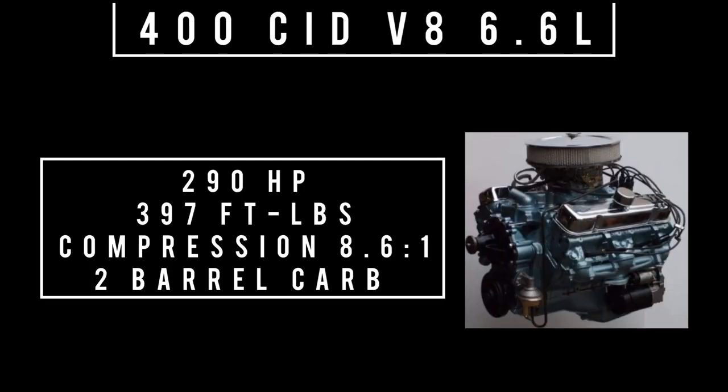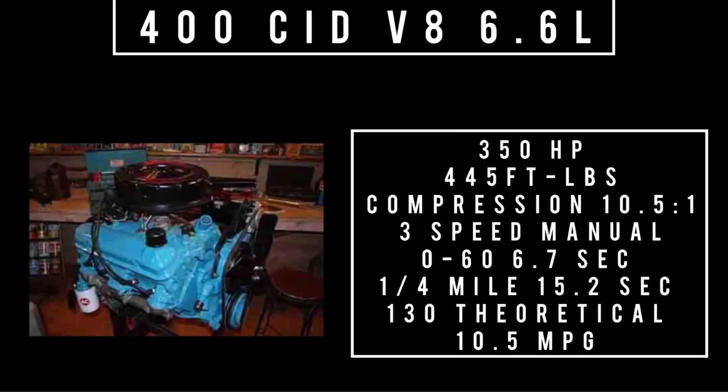Moving on to engines — there were two engines you could choose from, but you could configure them differently. The 400 cubic-inch displacement V8 makes 290 horsepower and 397 foot-pounds of torque with a two-barrel carburetor at 8.6-to-1 compression. If you bumped it up to a four-barrel carburetor, horsepower improved to 350 and torque to 445 foot-pounds, with compression moving to 10.5-to-1. Mated to a four-speed manual, the Grand Prix does 0 to 60 in 6.7 seconds, the quarter mile in 15.2, with a theoretical top speed of 130 mph and average fuel consumption of 10.5 mpg.